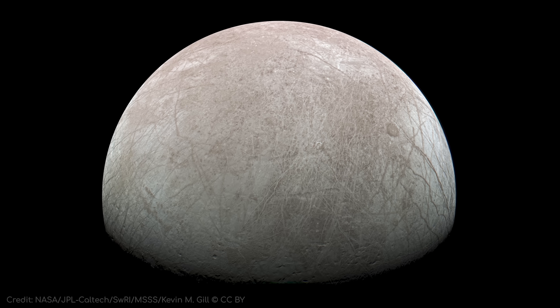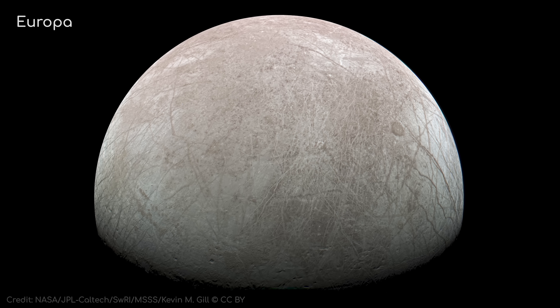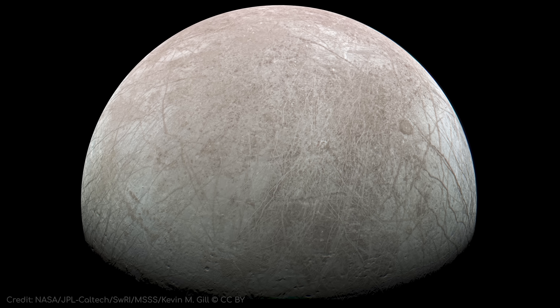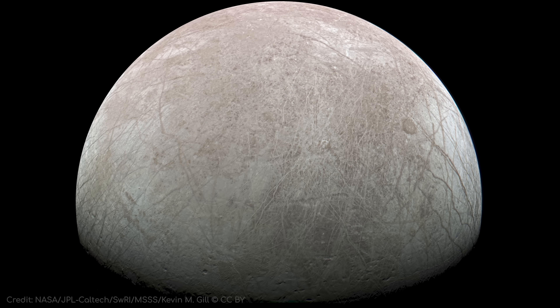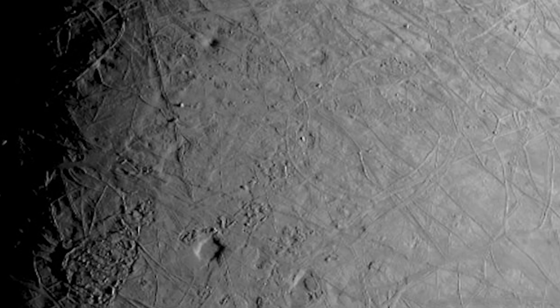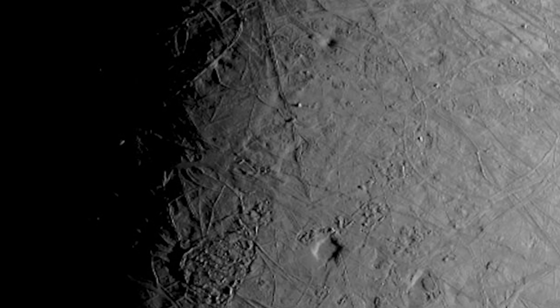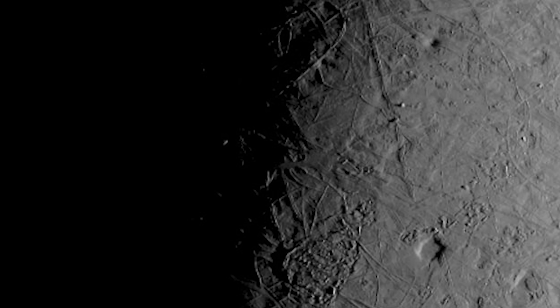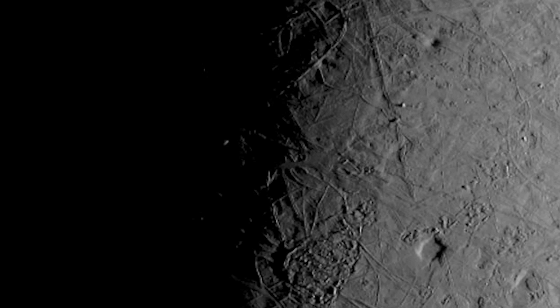After visiting Ganymede, Juno made its flyby of Europa on the 29th of September 2022, which gave the probe a gravity assist that shortened its orbit to 38 days. Here is a dramatic image from the flyby, taken at a distance of 351 km, showing a portion of Europa just north of the equator. The deep shadows at the day-night boundary — known as the Terminator — really accentuate the ridges, troughs, and craters that riddle the moon's surface, showing it in almost three-dimensional relief.